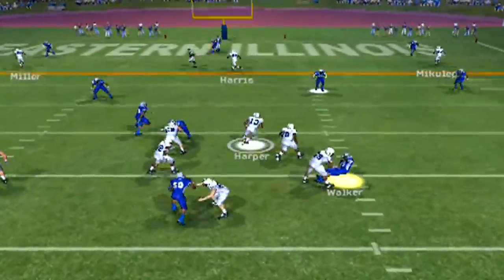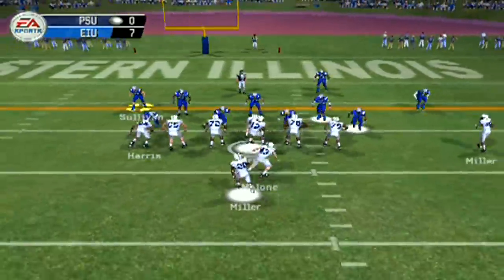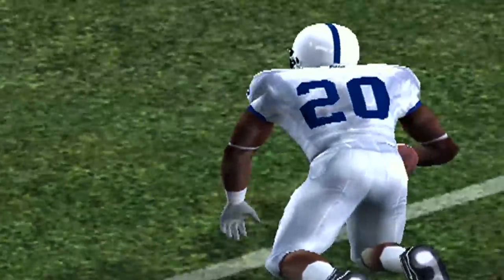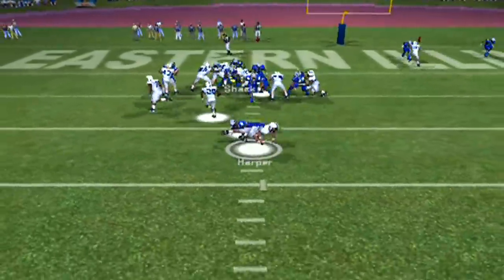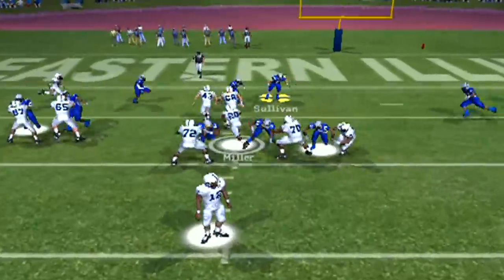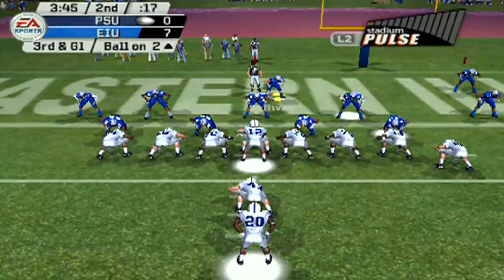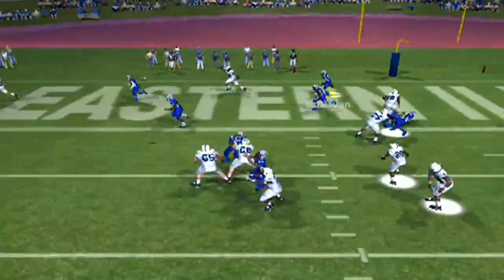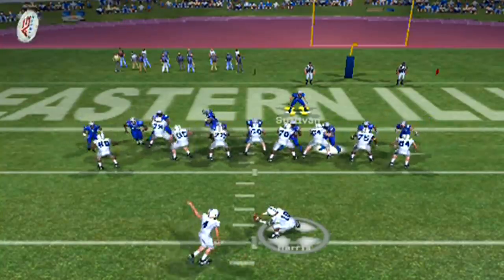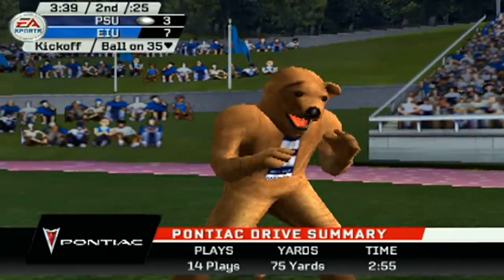Second down and 15 to start the second quarter. Harper takes it right up the middle — looked like a designed QB keeper. Third down and five. Miller, if he stays on his feet, it could have been a touchdown — he got away from Oliver but dives to pick up the first down. Walker off the edge gets the sack. Miller up the gut dives for the end zone — he's not going to get there. Third down and goal from the two. Play fake, Harper has a man open but the big fella couldn't get a foot in bounds. Pass ruled incomplete — they have to settle for a field goal. Kick is good.